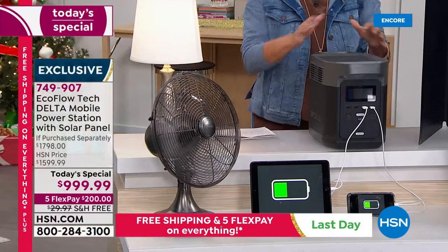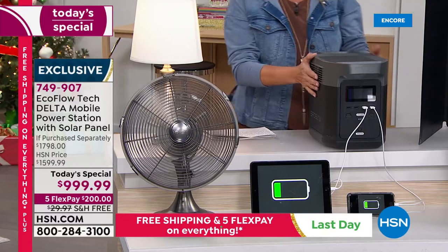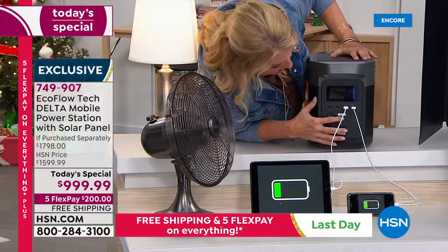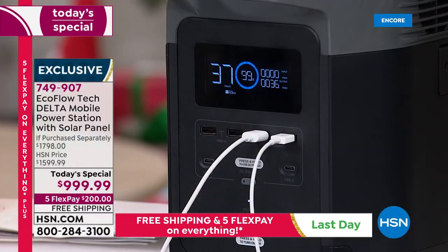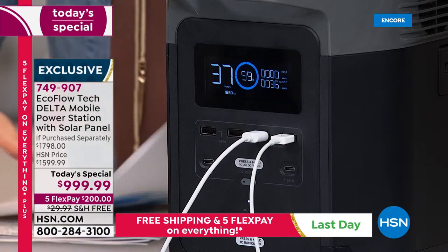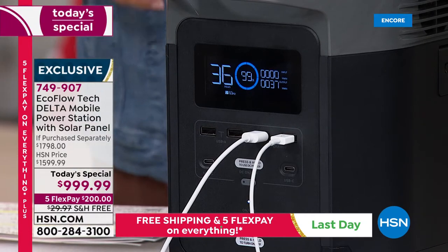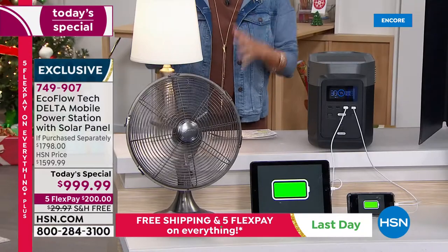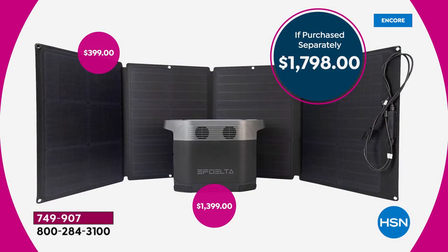This is the EcoFlow Delta — the number one best-selling system we offer here at HSN. Tonight we have the lowest price we've ever offered. Normally this is almost an $1,800 retail value, normally we're at $1,600, but tonight we're at $999.99. Let me show you what you're getting and why this is such a big deal.